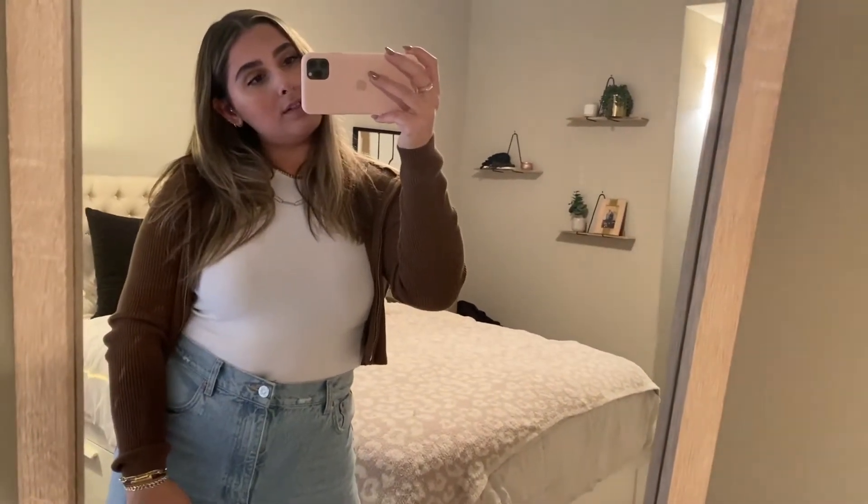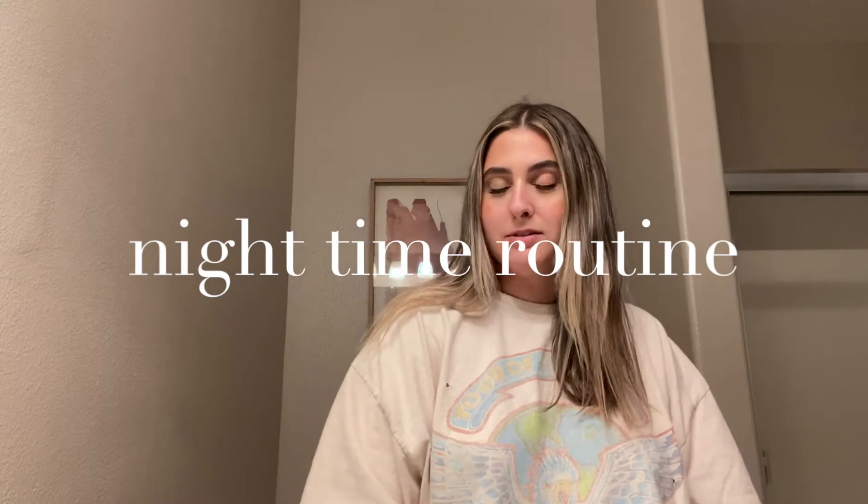I'm home now and I thought I would just let you in on my nighttime routine and my skincare routine. It's really not anything crazy, but real.